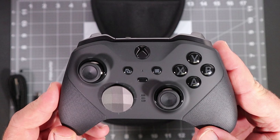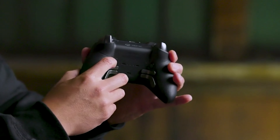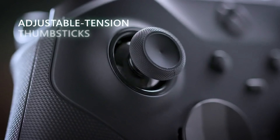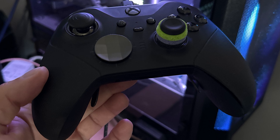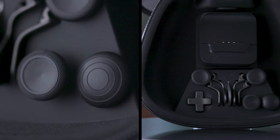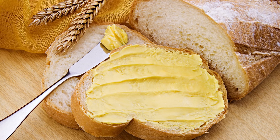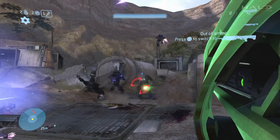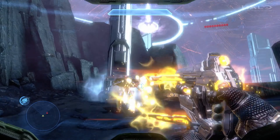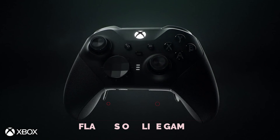The Elite Series 2 Core has all the high-quality features of its full-fat sibling, minus the extra frills. Now, it doesn't come with any attachments like back paddles or additional stick caps — it's like having a beautifully crafted dish without the garnish. But this bread and butter combo is the most delicious you'll ever taste. If you're ready to elevate your gaming experience without maxing out your credit card, the Xbox Elite Series 2 Core is your ticket. Get ready for top-tier performance without the extra fluff — one buttery button press at a time.